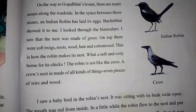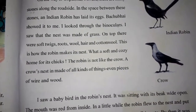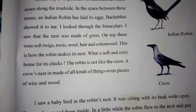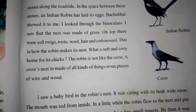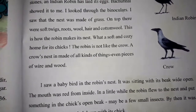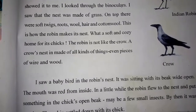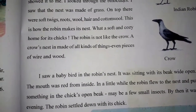The child showed it to me. I looked through the binoculars and saw that the nest was made of grass. On top there were soft twigs, roots, wool, hair, and cotton wool. The robin is not like the crow. A crow's nest is made of all kinds of things, even pieces of wire and wood.